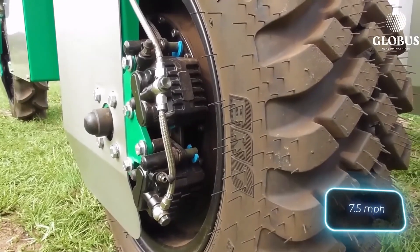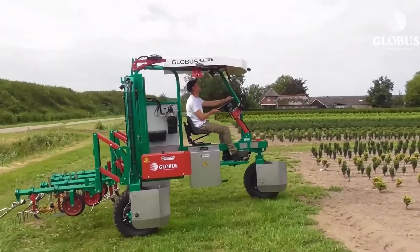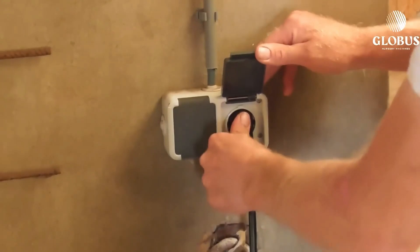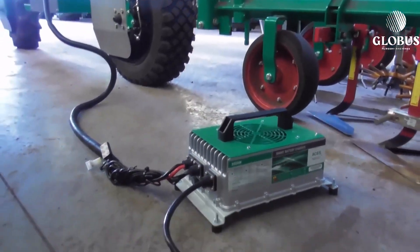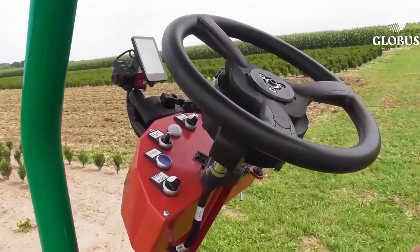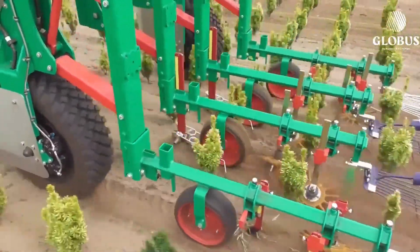Designed with a durable frame and ample cargo space, the E-Trike can transport tools, produce, or supplies with ease, even in tight or uneven terrain. With its low noise levels, it's perfect for work in sensitive environments like orchards or indoor farming facilities. The ETK is not just an eco-friendly option — it's a practical, versatile solution for daily farm logistics and transport.